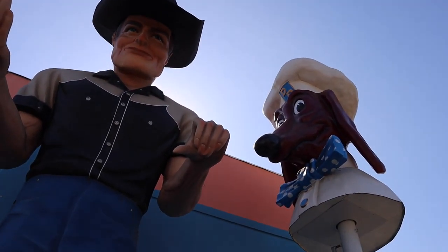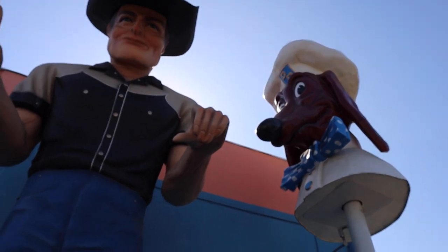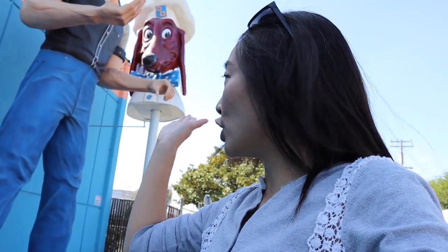Usually these muffler men would have something in their hands to showcase what they're advertising. Big Mike has lost his advertising tool — a huge scrub for the car wash, which makes sense. The owner of Big Mike is actually a huge fan of these giant, enormous sculptures, and as you can see in this area, Big Mike is not alone — he has many, many friends. Walking around the corner you immediately see a giant Santa Claus, and he is not the only muffler man here — there are quite a few others.